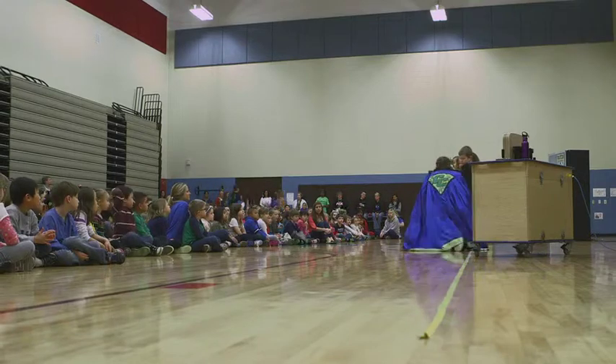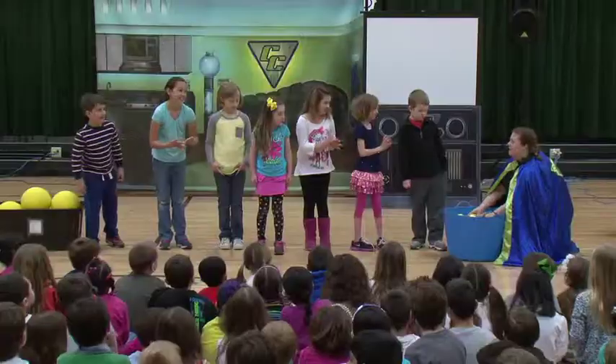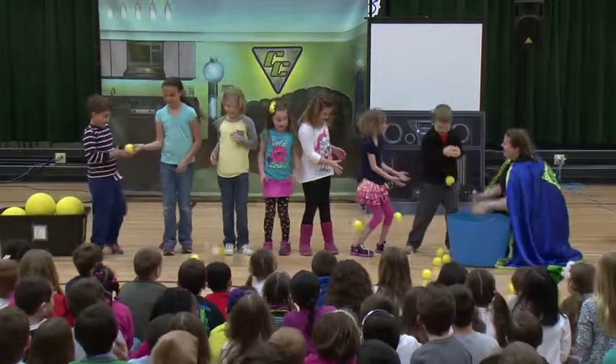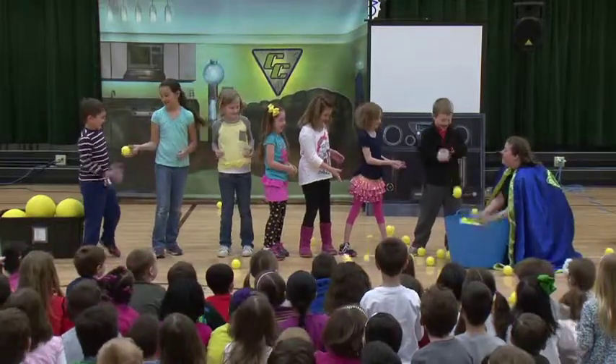Wire, are you ready? Ready? Set. Remember, as fast as you can. Okay, go! Faster, faster, faster!